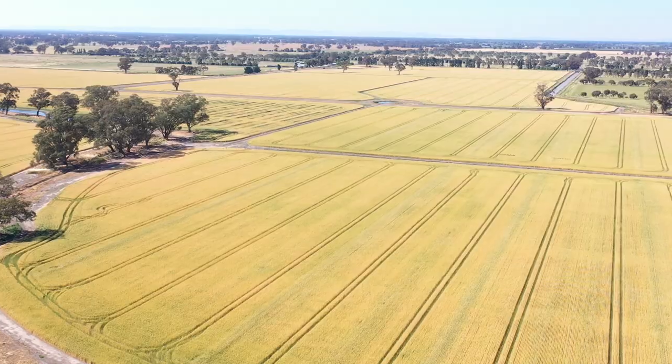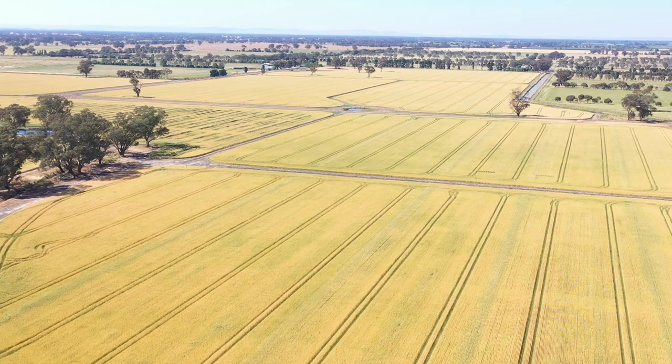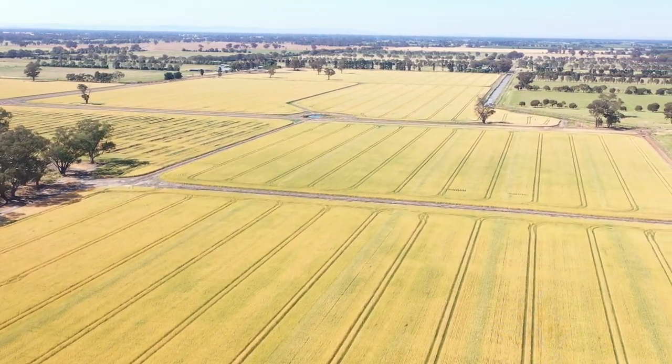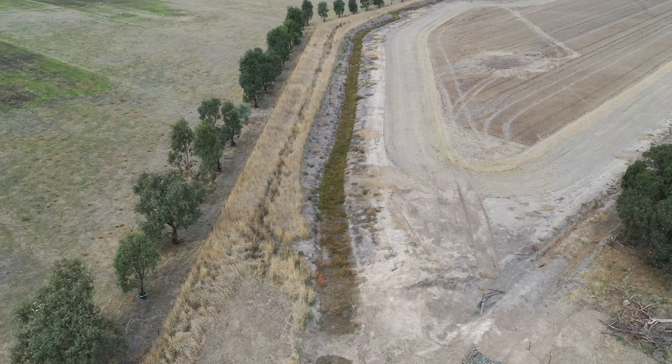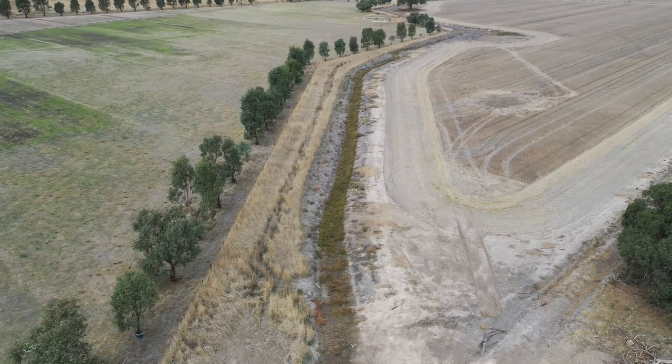It's already been proven with the northern section of the Pine Lodge Creek — it was dredged out and made into a proper channel back in the 1970s and the water flows quite well through those properties, so I can't see any reason why it wouldn't work on the upper reaches.